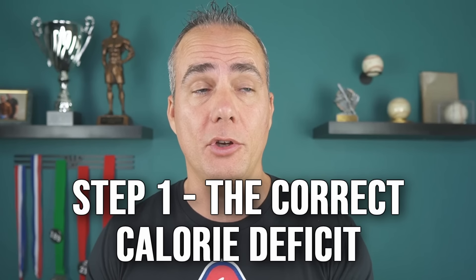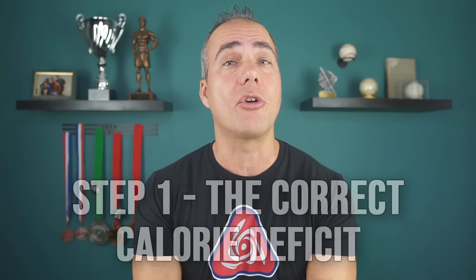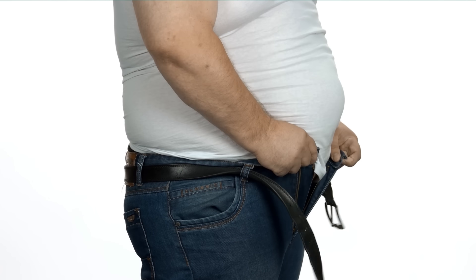Step number one is making sure you create the right calorie deficit. You don't want to make this take forever, but you also don't want to rush the process. You want to lose fat as efficiently as possible, but not do what a lot of people do — try to lose too fast and only end up getting fatter with a slower metabolism. The fastest way from 30% to 10% is not the same as the fastest way from 30% to 25%.